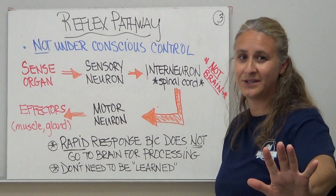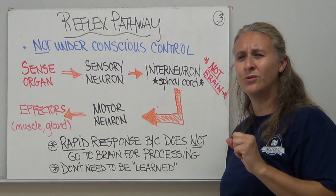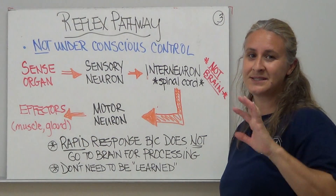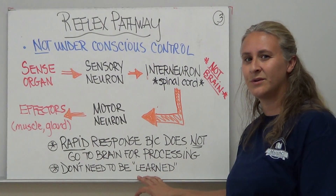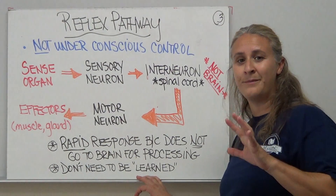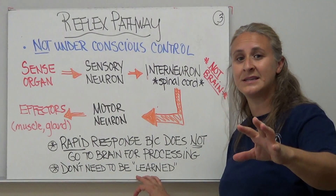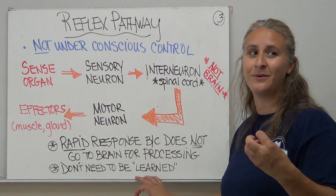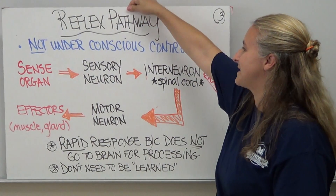Luckily, when I touch my hand to a hot stove, I don't have to get a signal from my brain saying 'it's hot, let's take our hand off.' My body will automatically do it for me — a reflex. These things also do not need to be learned because they're almost automatic. When someone throws a ball towards your face and you blink, you don't have to think about blinking and no one ever has to teach you to blink. That's our reflex pathway.